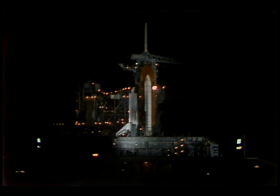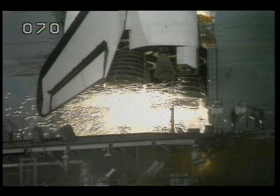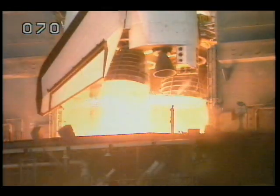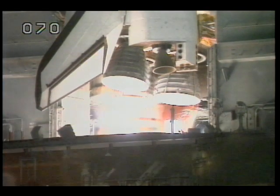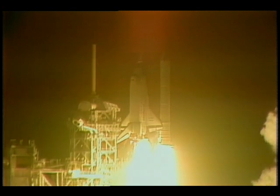T-minus 20. T-minus 15, 13, 12, 11, 10, 9. We have a go for main engine start. 7, 6, 5, 4, 3, 2, 1, 0. Ignition and liftoff of Atlantis and mission STS-36.